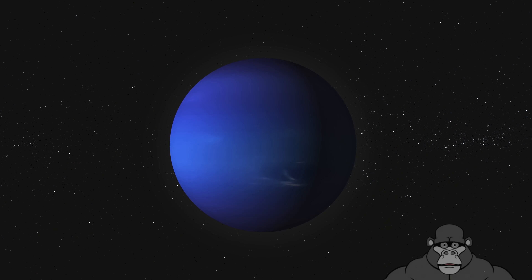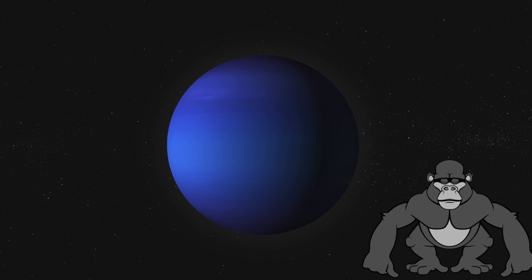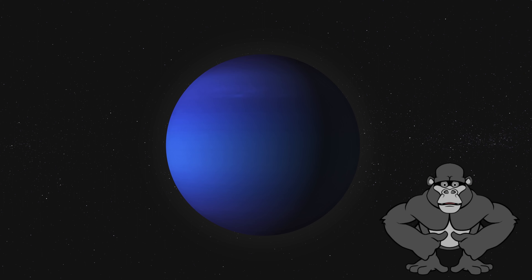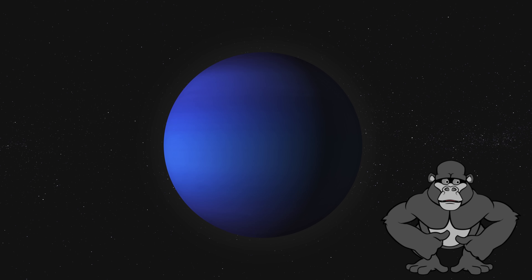Our final stop is Neptune, the windiest planet. It has winds that can blow faster than a hurricane on Earth. It's also the last planet in our solar system, way out there in the chilly depths.